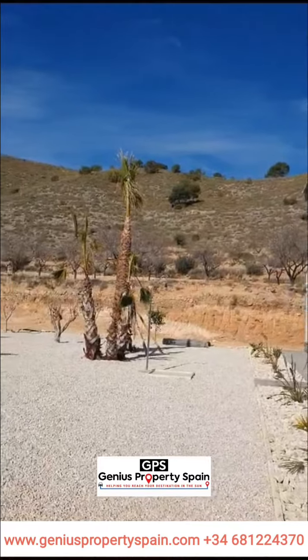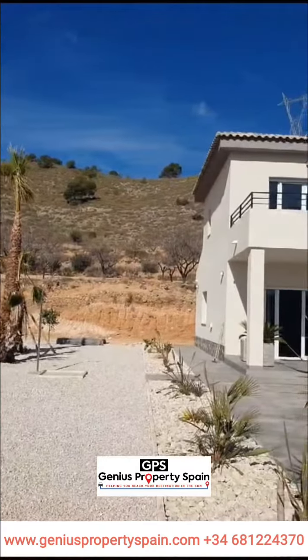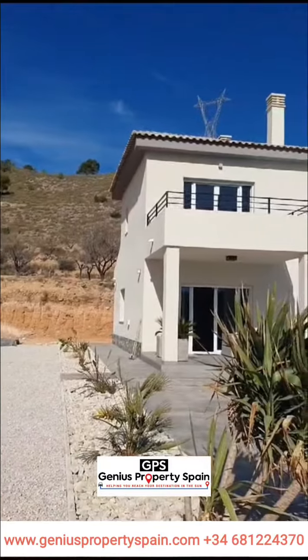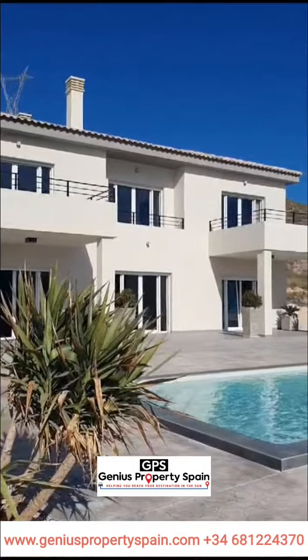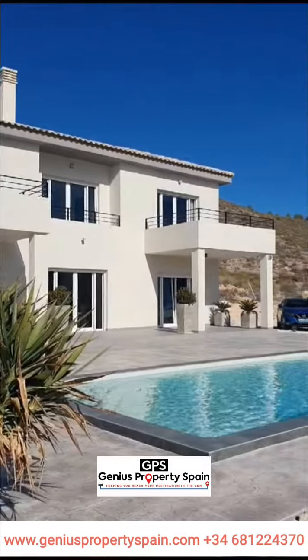Hello everybody, see here one of our Finnish new build villas in Hondon in the Costa Blanca in Spain. You can choose villas with traditional Spanish touches or super modern finishing, bright and clean.